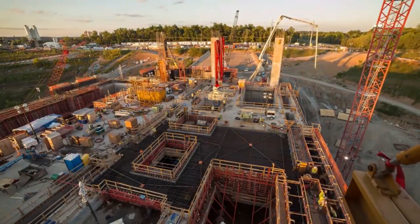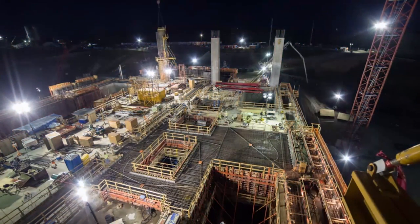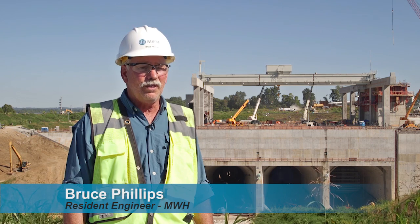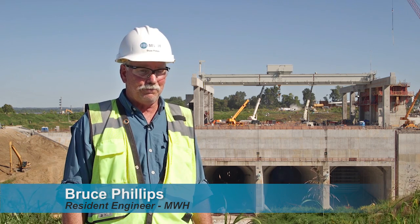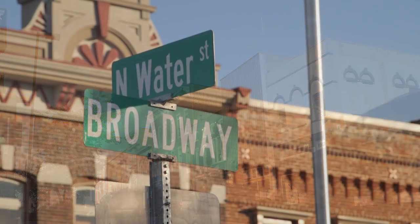During construction, we had up to 450 workers out on the site, working two shifts, 10 to 12-hour shifts, five to six days a week, so it was a full-time effort. These projects will provide power to approximately 68 communities in four different states.